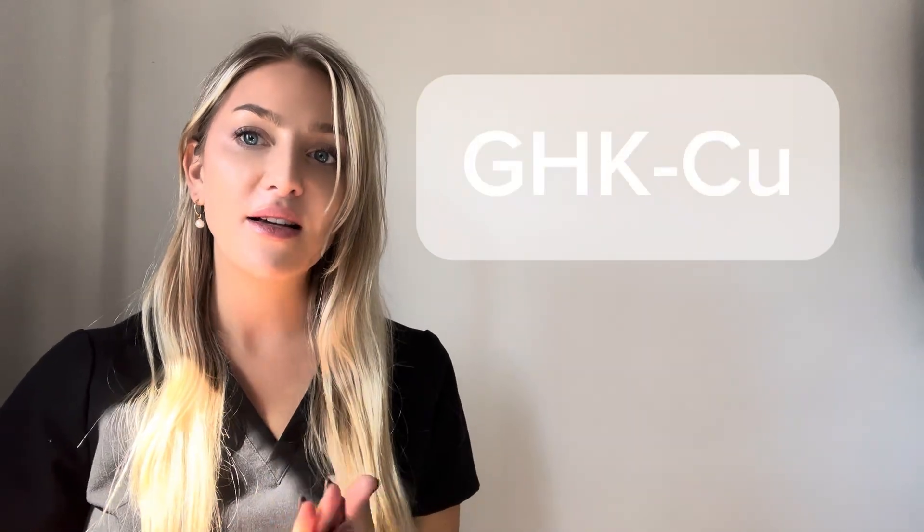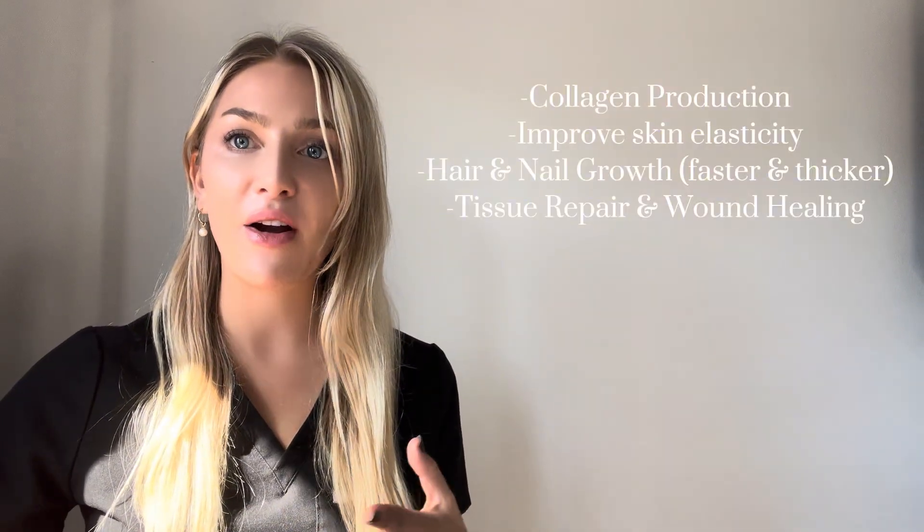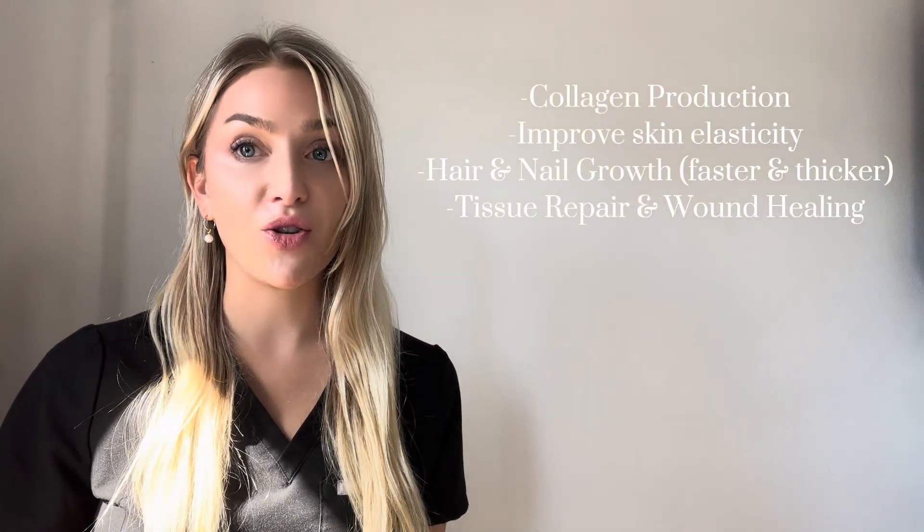Let's go over the copper peptide. This peptide is incredible for collagen, skin elasticity, nails, hair, and tissue repair.